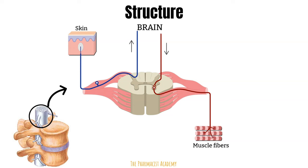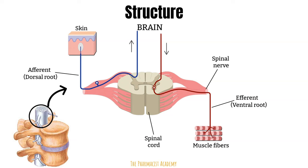Zooming in further, the spinal nerve divides into two at the spinal cord. One part contains efferent neurons, which carry stimuli away from the CNS toward the target structures — this is called the ventral root, or motor neuron. The other part is the dorsal root, which contains afferent neurons that return sensory information from the body to the CNS, also known as sensory neurons. Each spinal nerve contains both types of neurons.